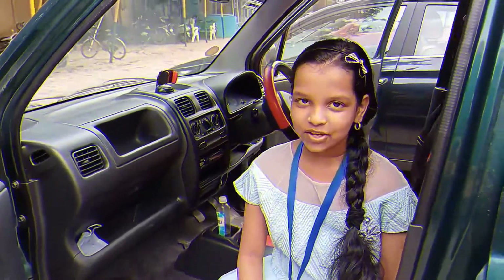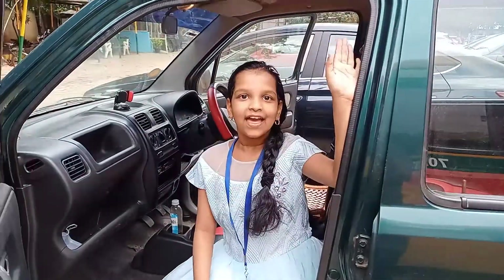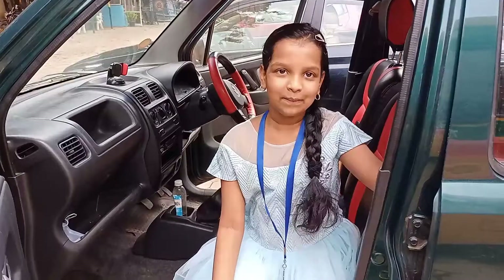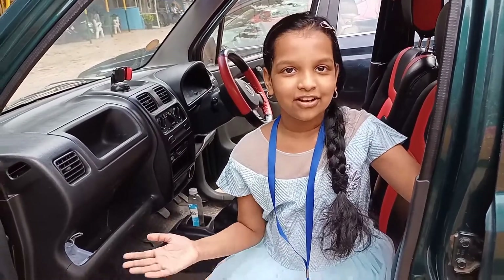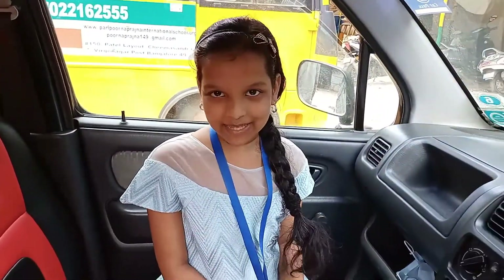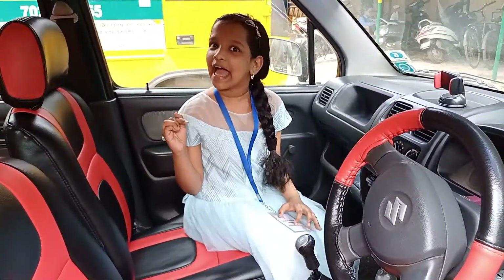We used this car for 10 years — it has so many great memories. I was standing up here when I was a baby. It's an amazing car, I love it so much. We call it the green car because my cousin started calling it that. This video is a memory of this car. I'm going to really miss it. Bye, old car.